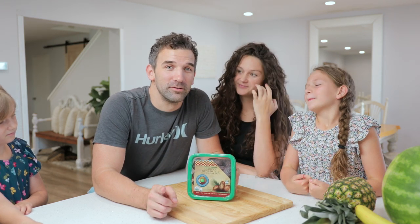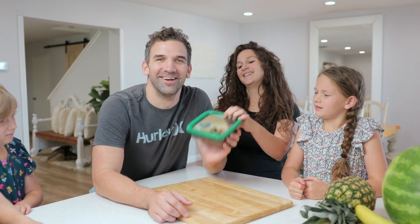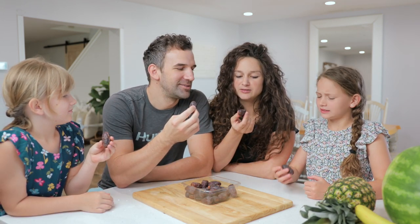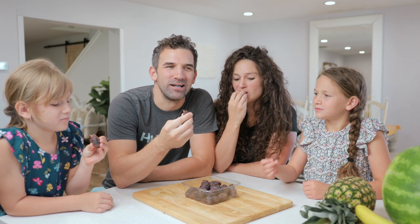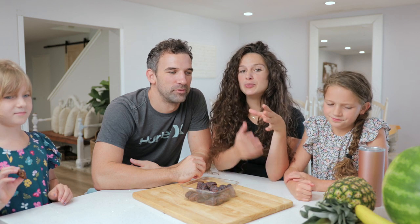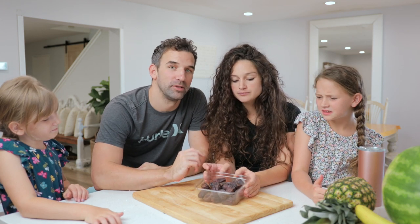If you ever go into a store, don't ever ask the grocery people 'do you guys sell any dates here?' because that just sounds kind of weird. Alright everybody grab one — why does it look like it's dirty? There's a big seed in it. Dates and pineapple are supposed to help get your body ready for labor. You're supposed to eat like eight of these a day, but these are giant so you probably only need to eat four.